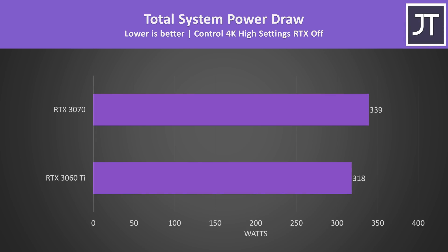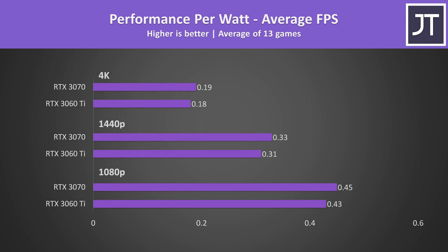Looking at total system power draw from the wall, the 3070 was drawing less than 7% more wattage in Control at 4K. With this extra power, the 3070 was also reaching 17% higher average FPS in this game, which sounds better in terms of efficiency. The performance per watt measurements are an approximation, but the 3070 is performing better in all games without needing too much extra power, so the 3070 is winning in this aspect.